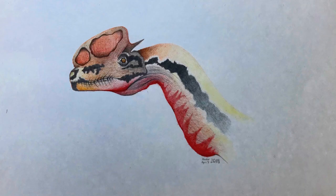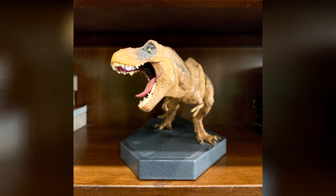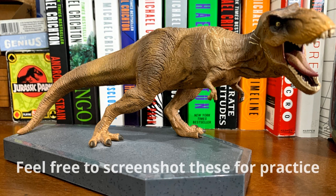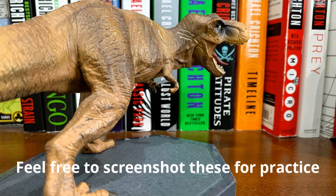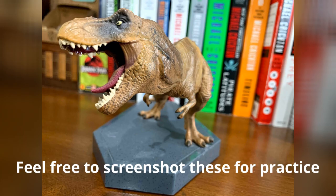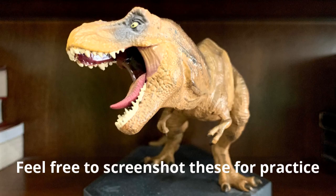I chose a T-Rex figure to demonstrate today's drawing, just because I actually have it and it's physical. I took a bunch of pictures of it from different angles to give you a chance to draw in different viewpoints at home. You can also pause the video and screenshot these angles to practice on your own. I'm going to use the first one, and I'll overlay it when talking about different parts of the drawing. But you can choose whatever angle you want — my general guidelines should work for any view.